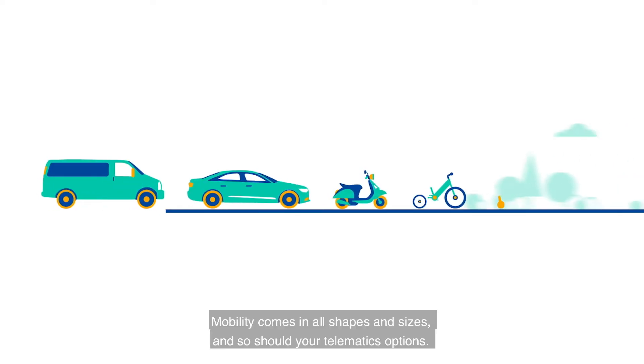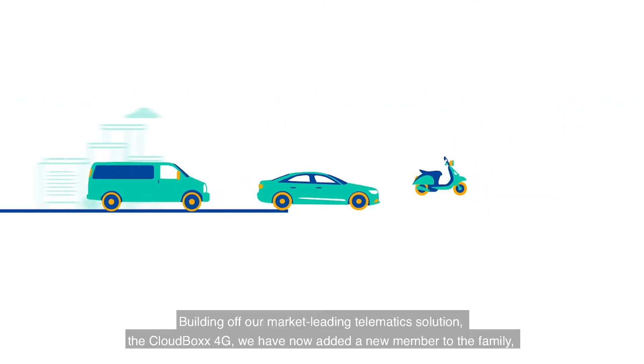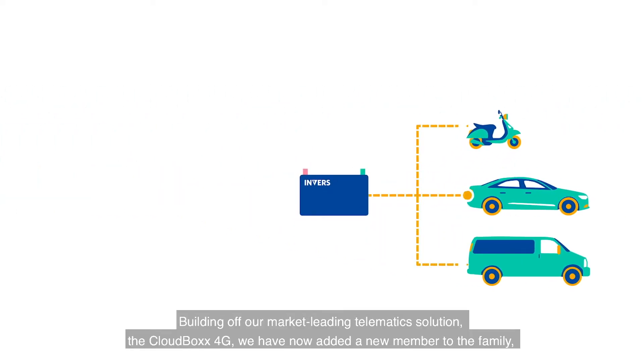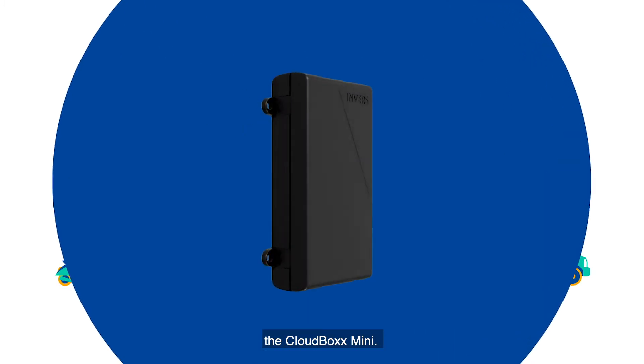Mobility comes in all shapes and sizes, and so should your telematics options. Building off our market-leading telematics solution, the CloudBox 4G, we have now added a new member to the family, the CloudBox Mini.